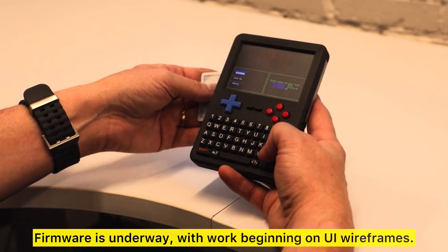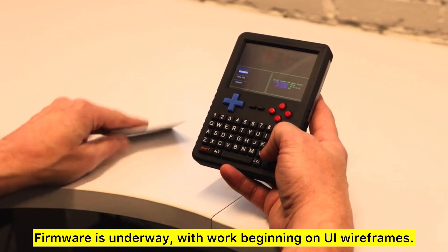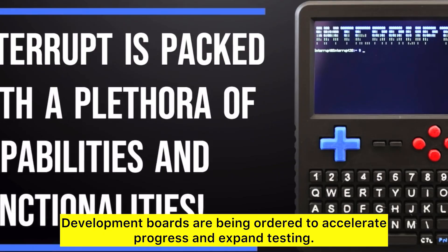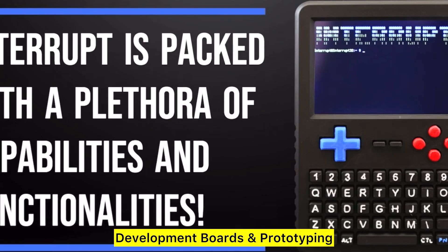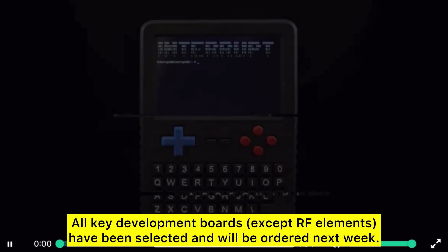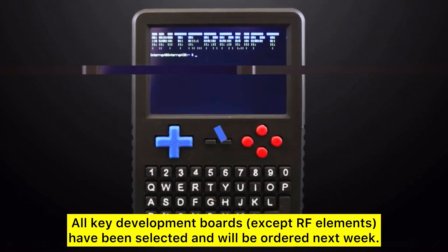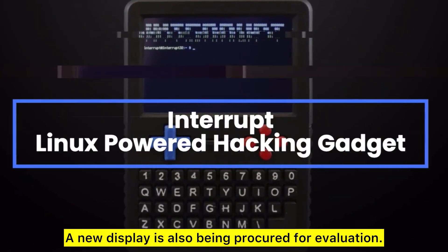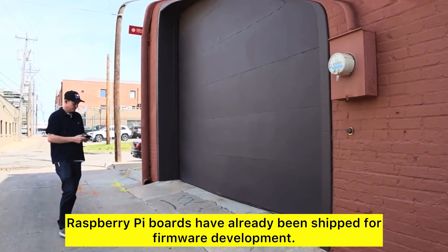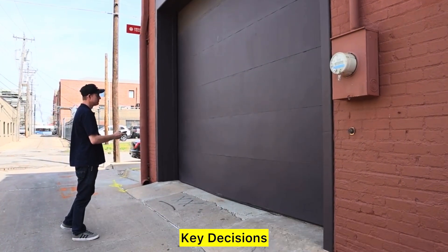Firmware development: on the software side, firmware is underway with work beginning on UI wireframes. Development boards are being ordered to accelerate progress and expand testing. All key development boards, except RF elements, have been selected and will be ordered next week. A new display is also being procured for evaluation. Raspberry Pi boards have already been shipped for firmware development.